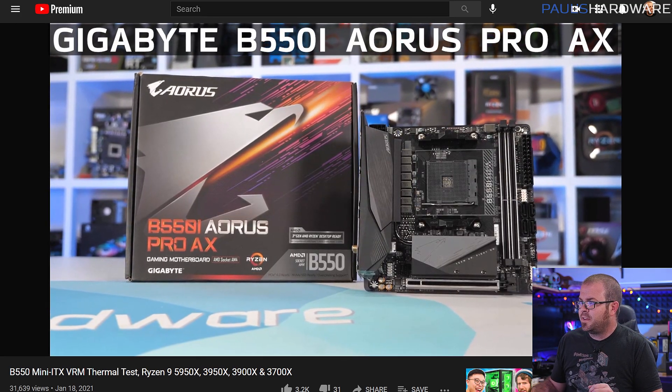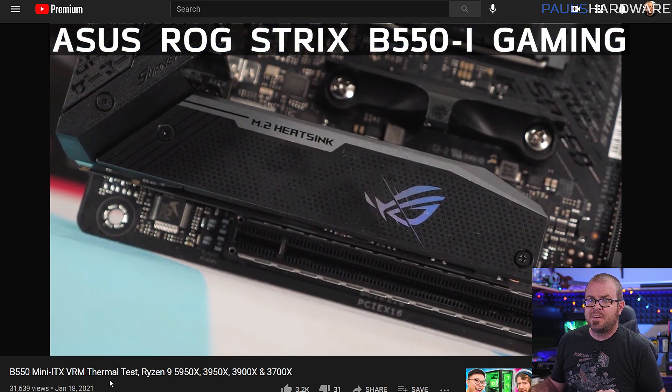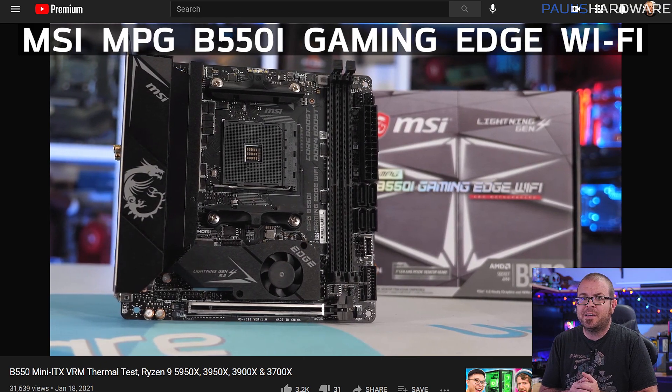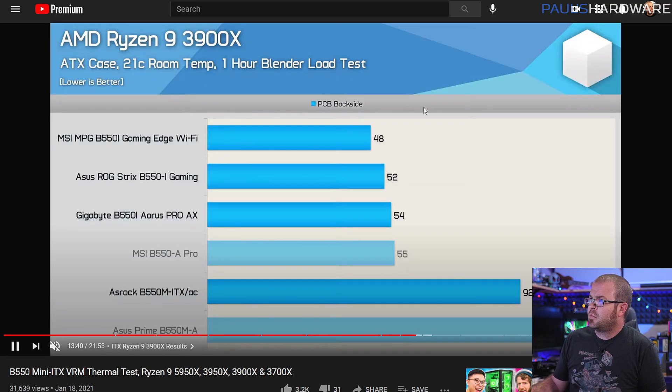The Gigabyte Aorus B550i Aorus Pro AX, the ASUS ROG Strix B550-i Gaming, and the MSI MPG B550i Gaming Edge Wi-Fi all performed very well, with temps within a few degrees of each other. Here's a look at Steve's testing with the 3900X — he also tested a 3700X and a 3800X — and you can see that the MSI board did run just a little bit cooler, but they're all within a decent range of each other if you don't include the ASRock.